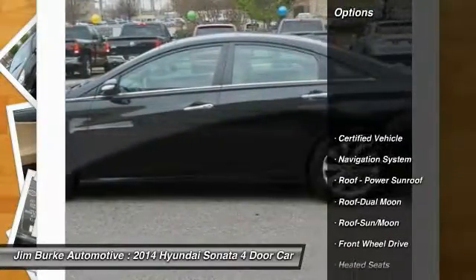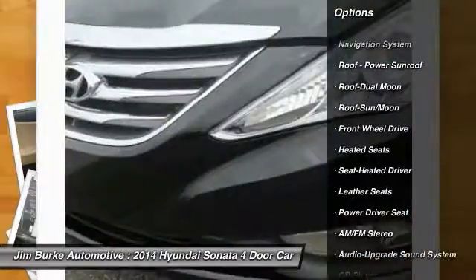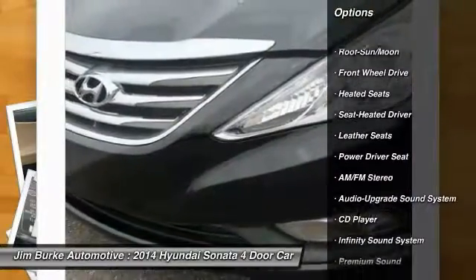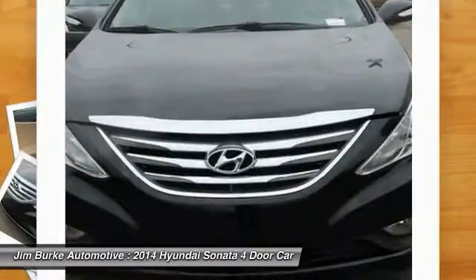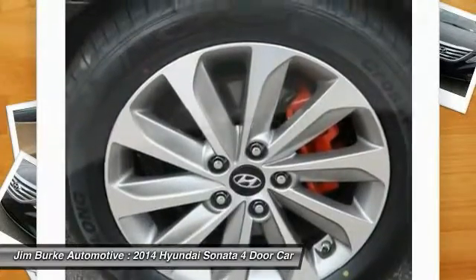Traction control, anti-lock braking system, navigation system, heated seats, moonroof, air conditioning, home link garage door opener, power steering, cruise control.